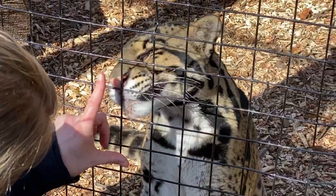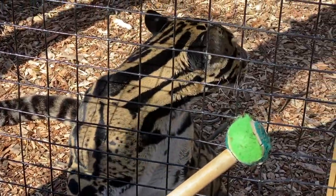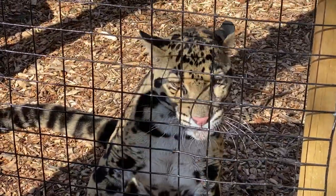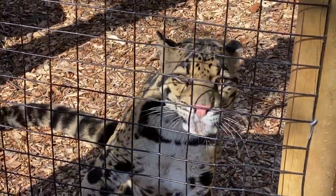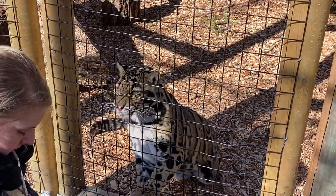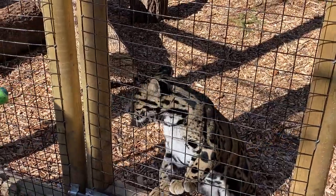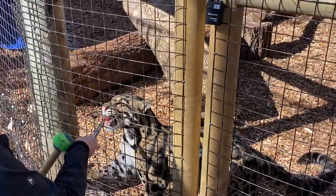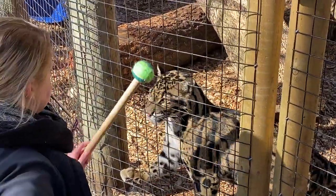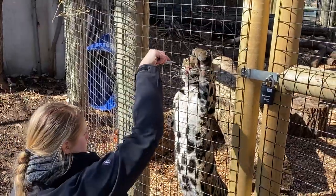An average clouded leopard is only going to get to be about 30 to 50 pounds — that's smaller than most of our dogs at home. Their small size really adds to their ability to be agile up in the trees. Another really cool feature these guys have is those really long, strong tails — sometimes they can be as long as their body. When they're jumping through the trees on branches, that tail helps balance them, which is very beneficial.